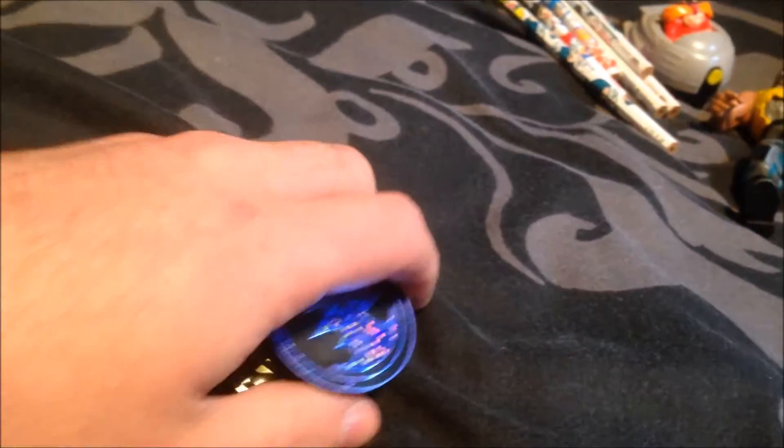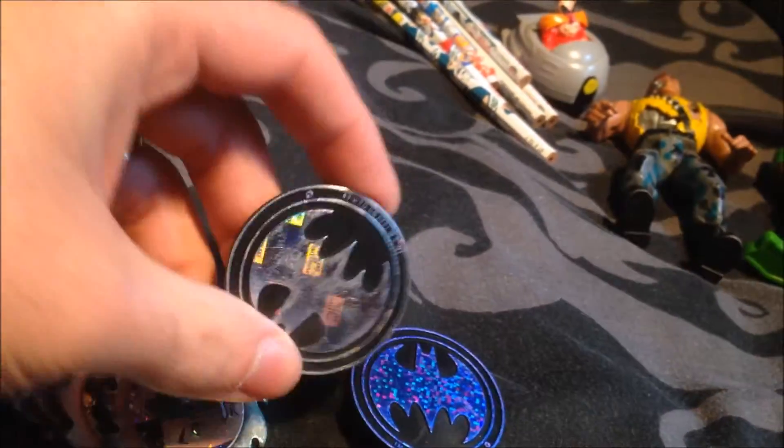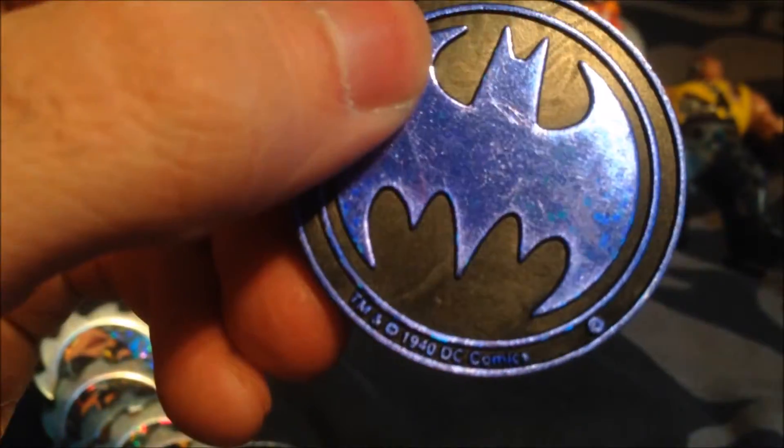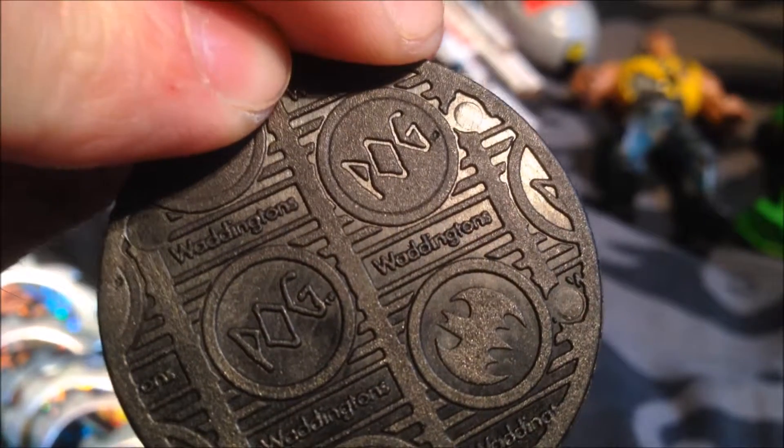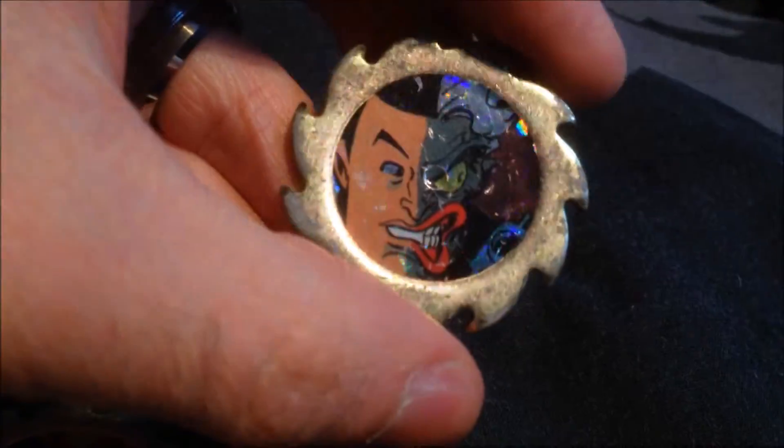I managed to find some rare Batman Slammers and Pogs. These two are actually from Japan and came out in 1940 from DC Comics. I also picked up another unique item — these are Metal Slammers. I don't know the origin, the country, or the year, and I can't tell if they're bootleg or not, but when I saw them I just had to pick them up.